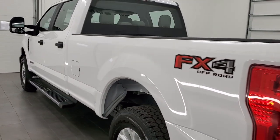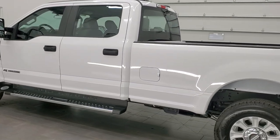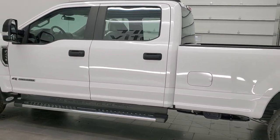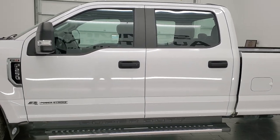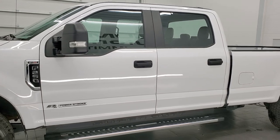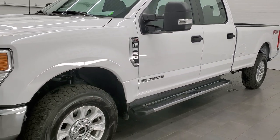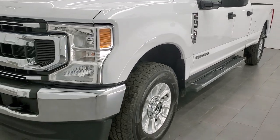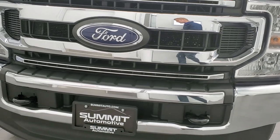This 2020 Ford F-250 has the 6.7-liter V8 Power Stroke diesel, 475 horsepower, and 1,050 foot-pounds of torque. This truck has been fully safetied and inspected by our service shop per the state of Wisconsin inspection process, has a fresh oil and filter change, and all the fluids have been checked and topped off. This truck is 100% ready to go.